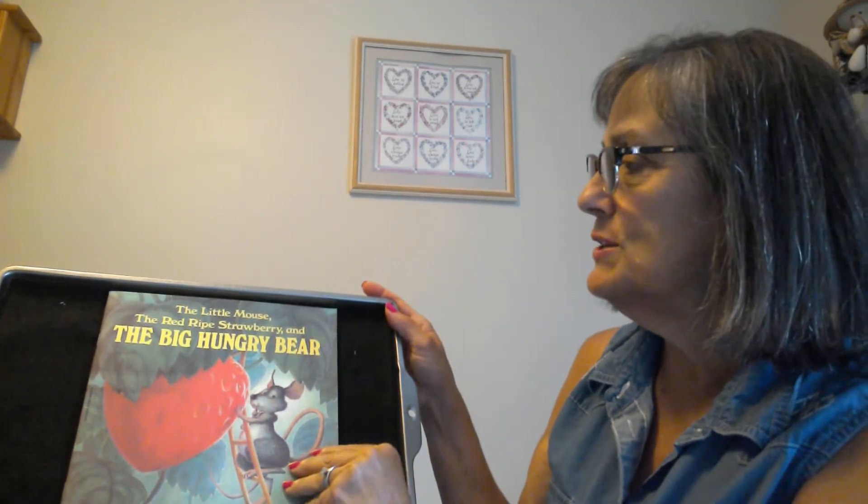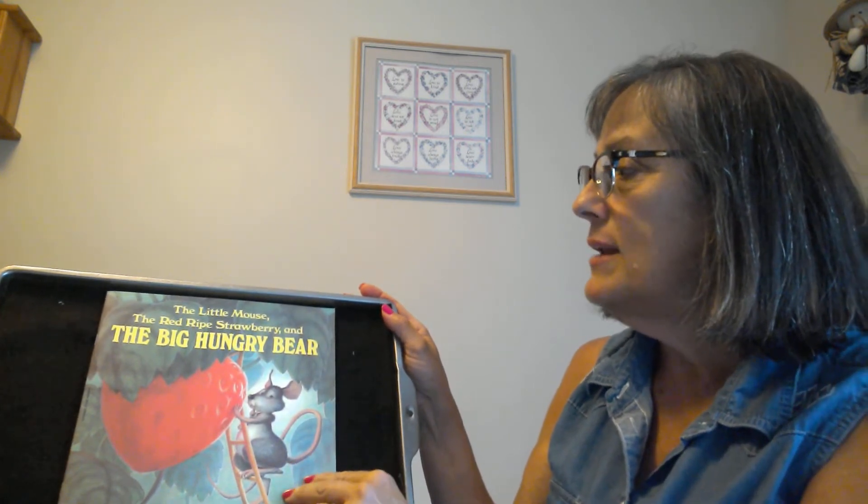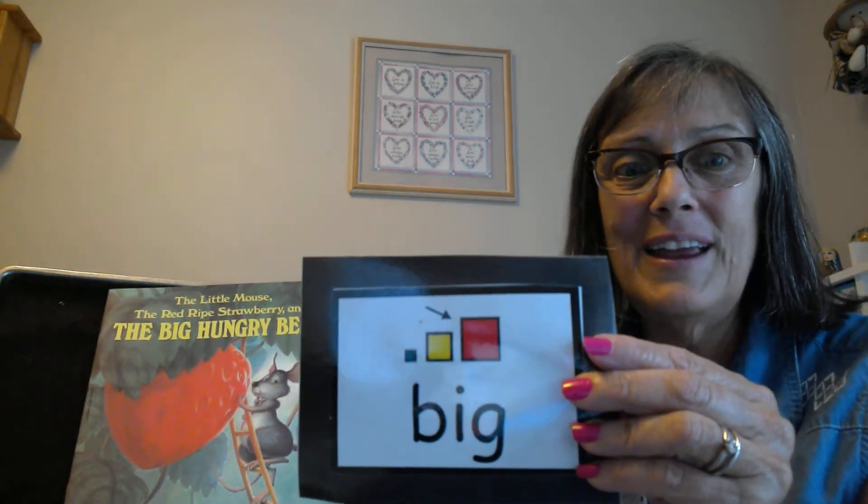We're gonna read this story. It's called The Little Mouse and the Red Ripe Strawberry and the Big Hungry Bear.